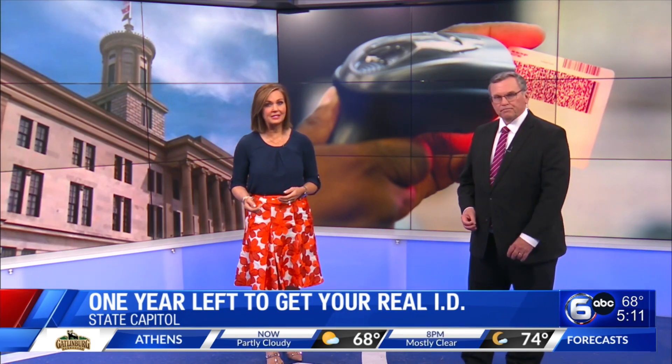You have one more year to get your Real ID. You're going to need that to fly domestically, visit certain federal facilities like military bases, and enter nuclear power plants. State Capitol reporter Tori Gessner walks us through everything you need to know.